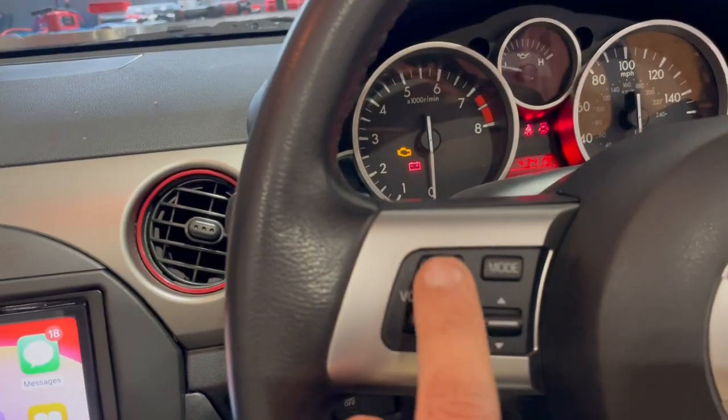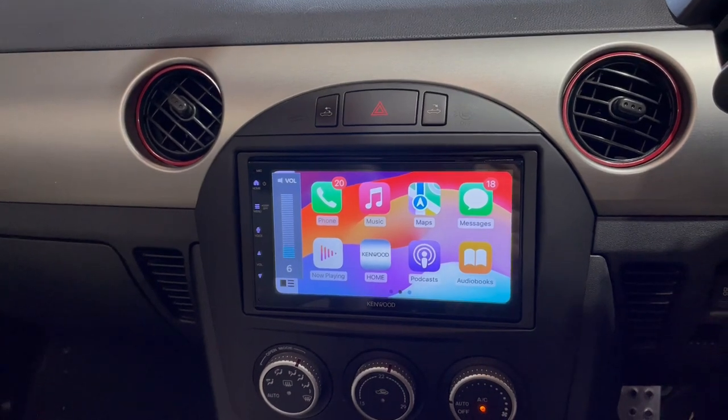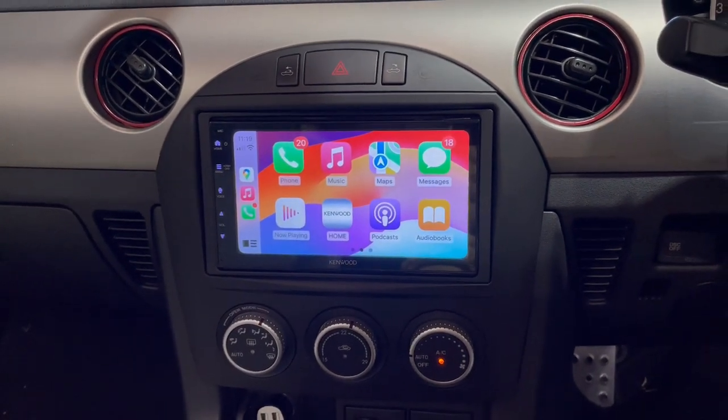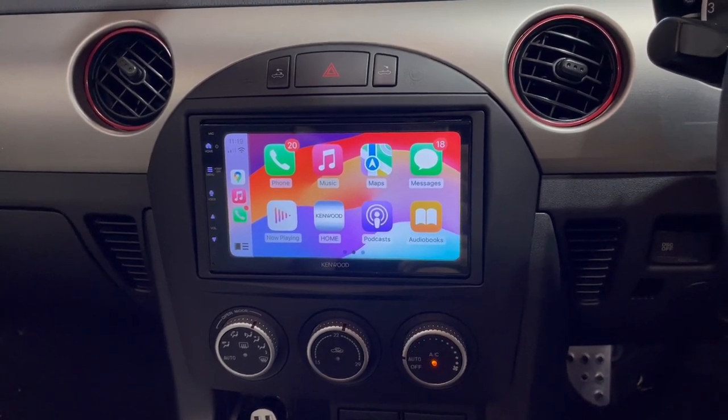This now has steering controls working. The Bose has been retained and the customer now has a touchscreen and Apple CarPlay. This is a wired unit so it's very entry-level, but the fascia kit and everything didn't even break the bank — not even a sweat.